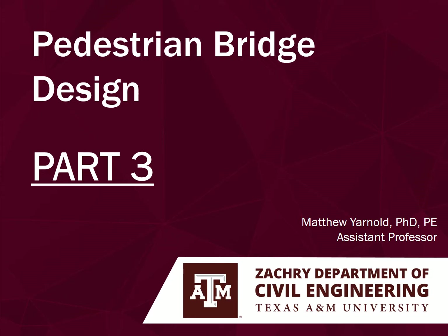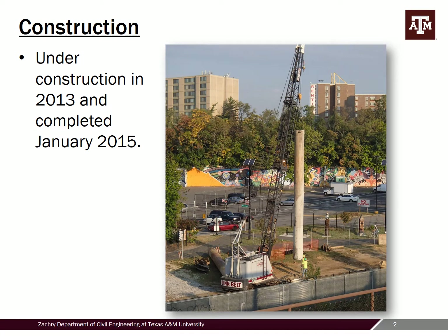Welcome back to pedestrian bridge design. This is part three of our three-part series. My name is Matt Yarnold, assistant professor at A&M. We ended the second part with all the roles and tasks for the design engineer, but the last critical piece is the work of the contractor to actually build the facility.